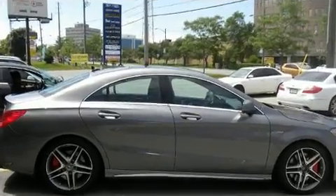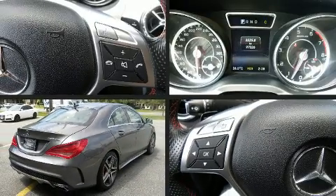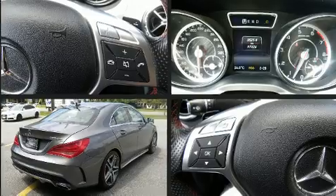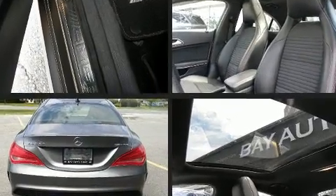For added security, dynamic stability control supplements the drivetrain. Mercedes-Benz prioritized practicality, efficiency, and style by including one-touch window functionality.